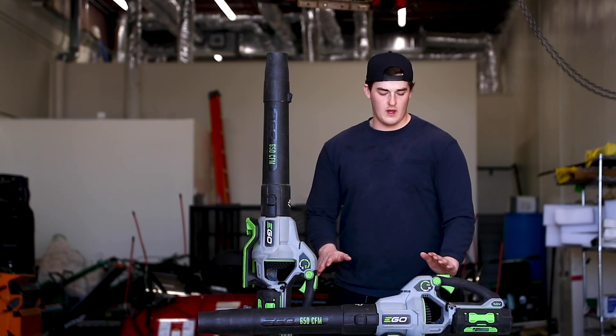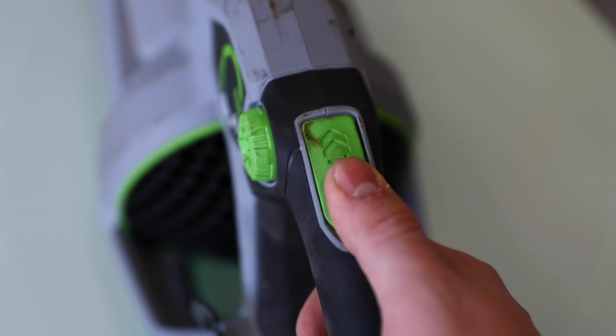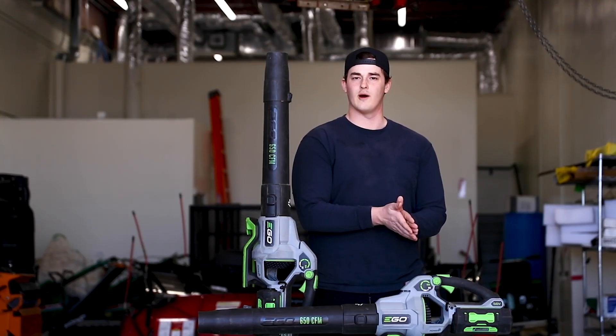Something really cool is this turbo button right here on the top. When you press this turbo button while you have the trigger pulled, this allows the blower to go up to 650 CFM.